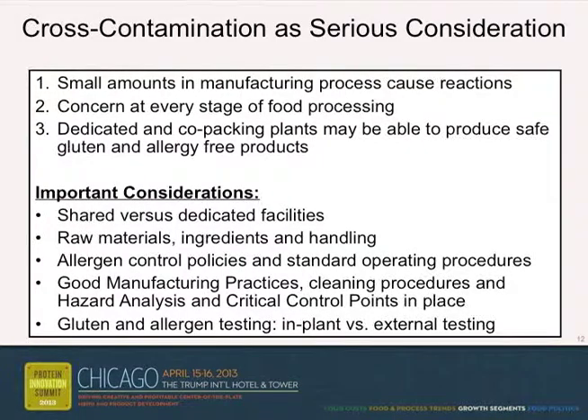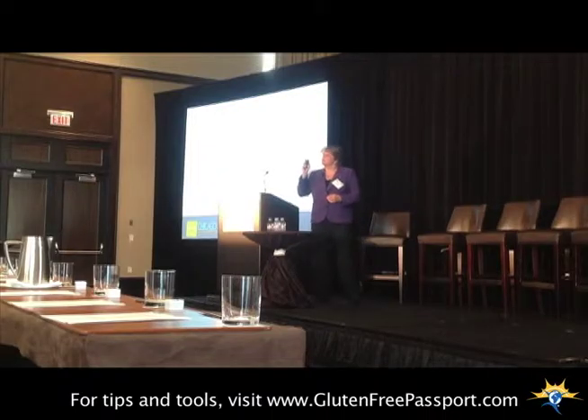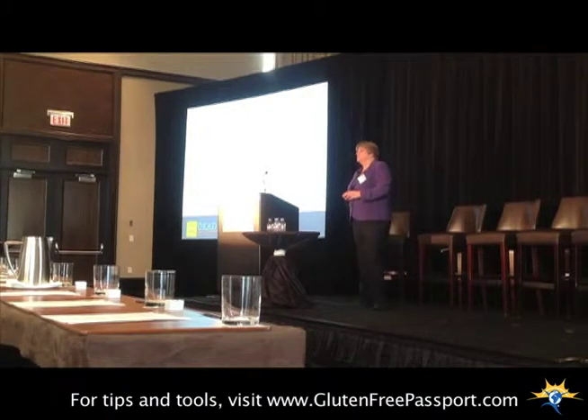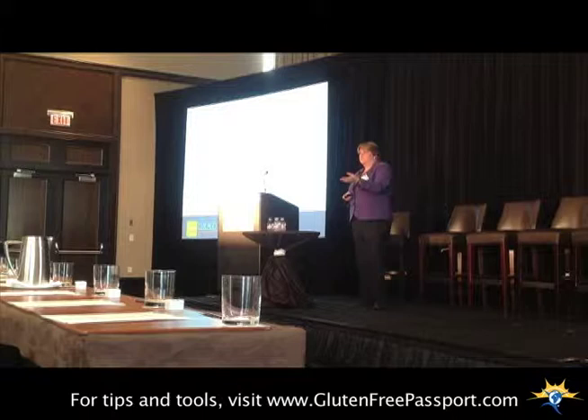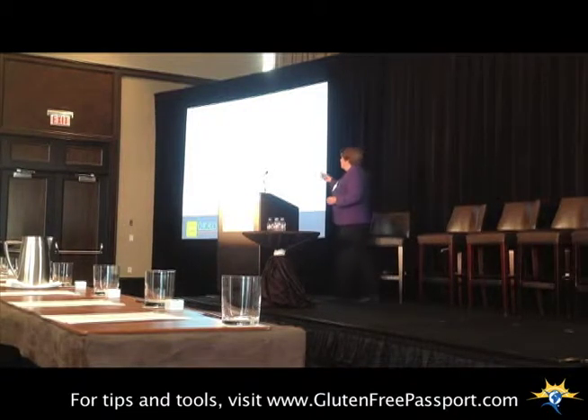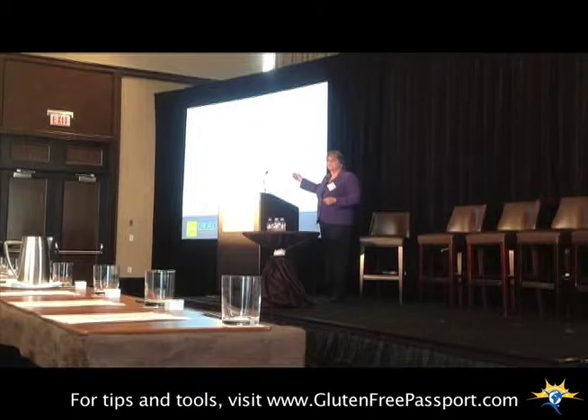There are concerns about that at every stage, and there's a difference between dedicated and co-packing plants. Do you have shared or dedicated facilities? There are a lot of manufacturers that have been tested — Kelly can attest to this — with allergy-free foods. They've been tested for six years in a row, they're free from all the allergens, they've never had any cross-contamination come up. That's because, even though they're in a shared facility, it depends on the manufacturing process.